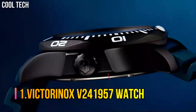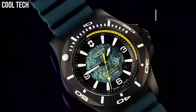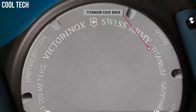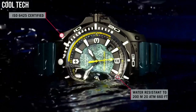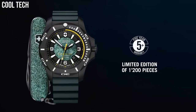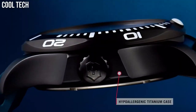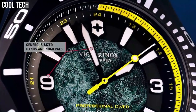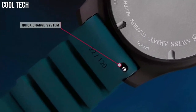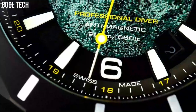Number 1. Victorinox V241957. Display: Analog. Functions: Date, three hands. Movement: Quartz. Crown: Thread. Water resistance: 20 bar. Case material: Titanium. Strap: Resin. Glass: Sapphire. Dial color: Black, Yellow, Green. Color needles: Yellow, Black. Bracelet color: Black, Green, Yellow. Diameter without crown: 43 mm. Thickness: 13.5 mm.